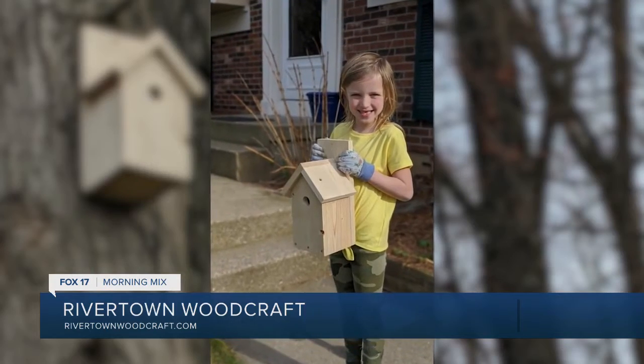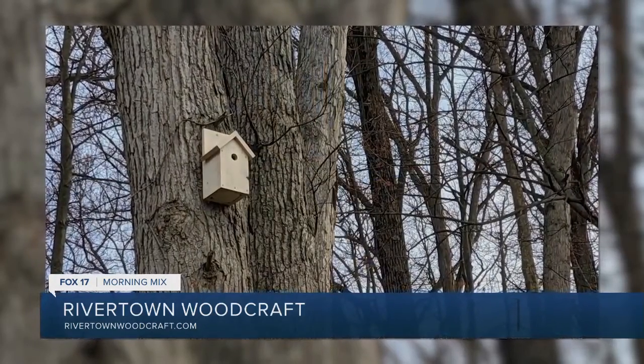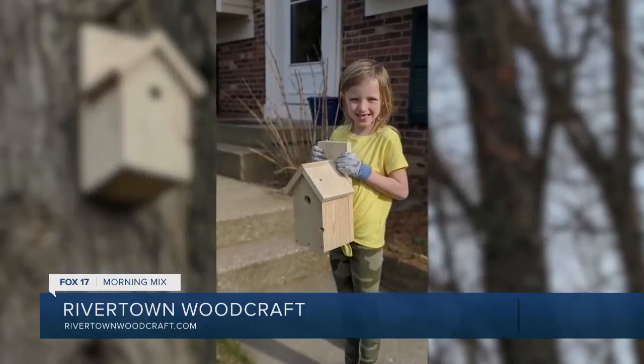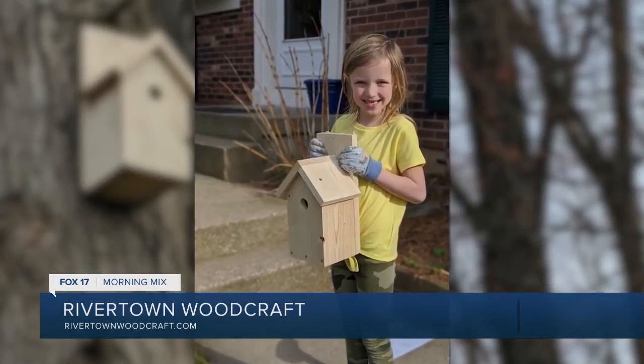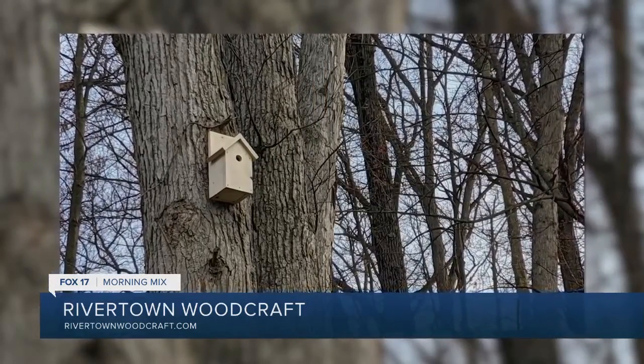You kind of had to pivot over the pandemic, and you started making kits. Can you tell us about these kits? During the pandemic and stay-at-home orders specifically, we weren't able to be here building custom furniture. So I took a few tools home and started making birdhouse kits for kids in my neighborhood. One thing led to another, word spread, and it got a little out of hand — putting birdhouse kits on our front porch and people were paying us underneath our flowerpots. So we put it on our website on Etsy and it exploded. April and May we sold about 200 birdhouse kits.